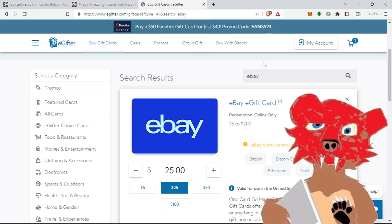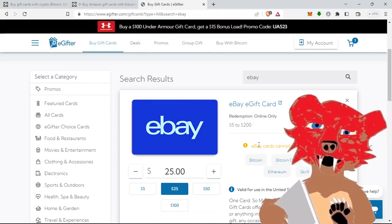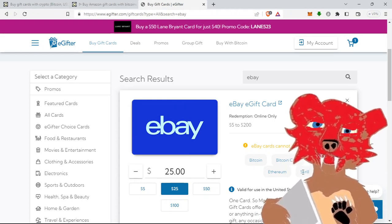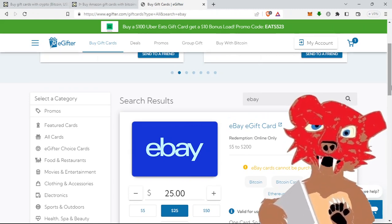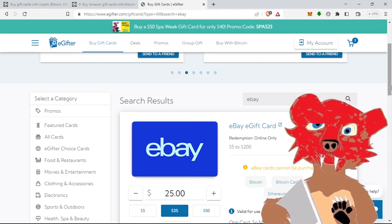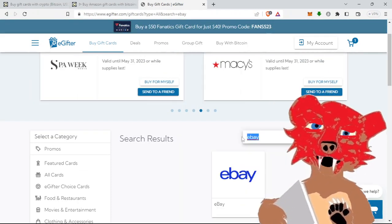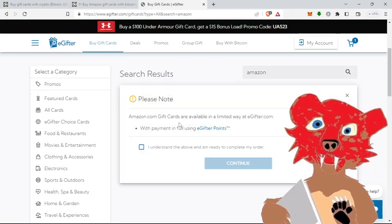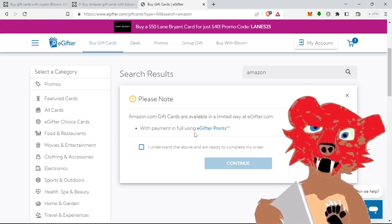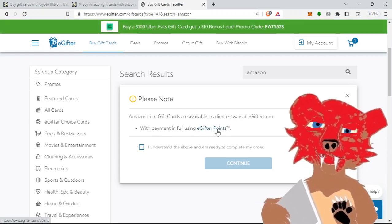Here's a place I used to use called eGifter. I never had any kind of problem — it worked great. But nowadays, if you go to buy an eBay gift card, it says you cannot purchase using Bitcoin, Bitcoin Cash, Litecoin, Ethereum, or Skrill. You have to use a credit card or bank card. And for Amazon cards on eGifter, they're available only in a limited way — payment in full using eGifter points. So the only way to buy an Amazon card there is to save up your points. Not an option at all.